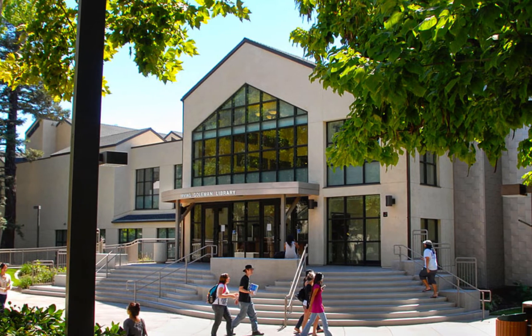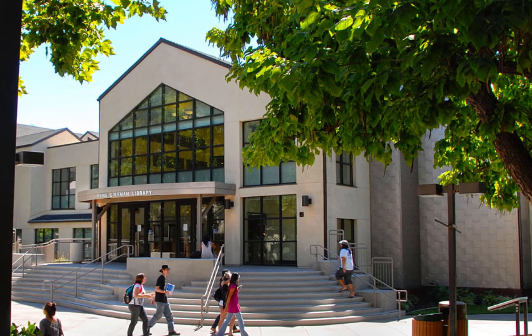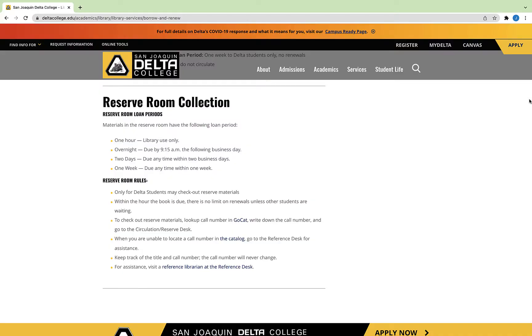If you're able to come on campus, another great option is to visit the Goldman Library Reserve Desk, which is on the second floor of the library. Bring your student ID and the name of the book you'd like to check out.